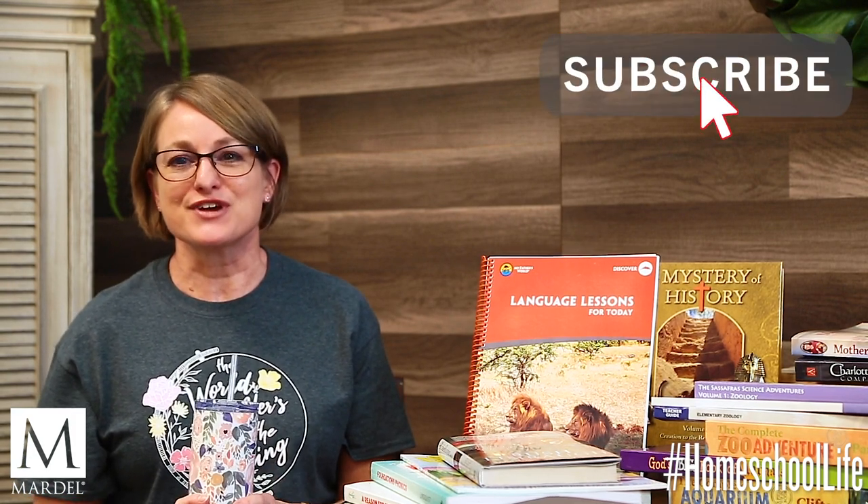Welcome back to Homeschool Life. I'm Paula, and one of the things that I love about homeschooling is the community. That's what we're here for — to provide a place for conversations where you can learn, grow, and share and be encouraged, from curriculum and how-to's to tips and tricks to day-to-day lifestyle and more. Take a second to subscribe and click on the notification bell so you can stay up to date.